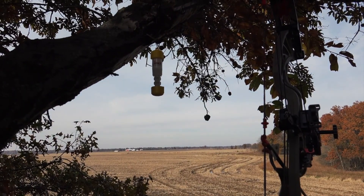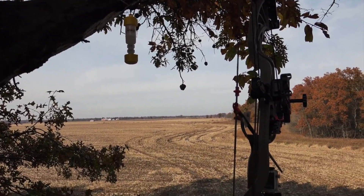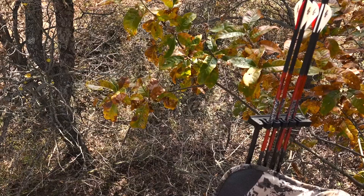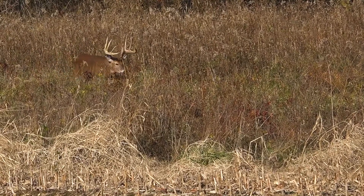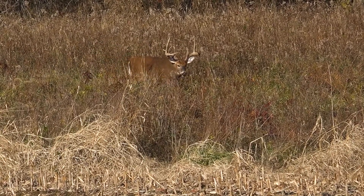We rode the Quiet Cat in, and we actually didn't even get set up before a spike buck came in. But we're all settled in now. It's only 1:30 right now, and I looked up and I couldn't believe it — the big nine, which is actually a giant 10, is coming down the edge of this quail strip.